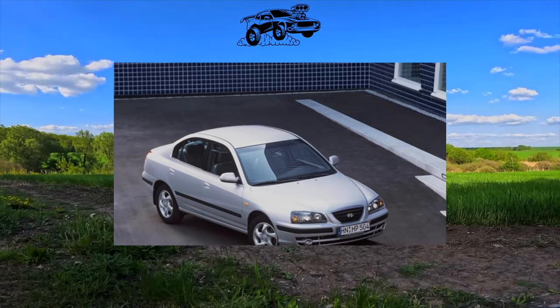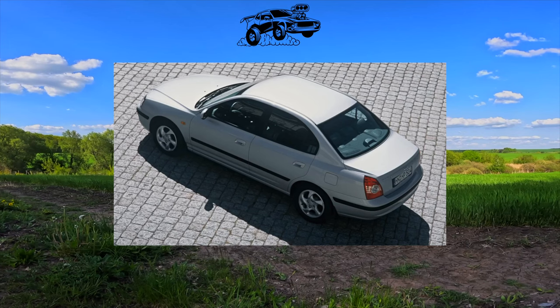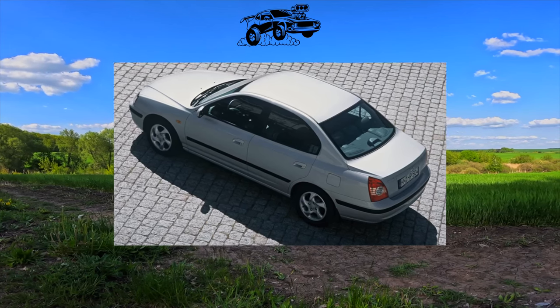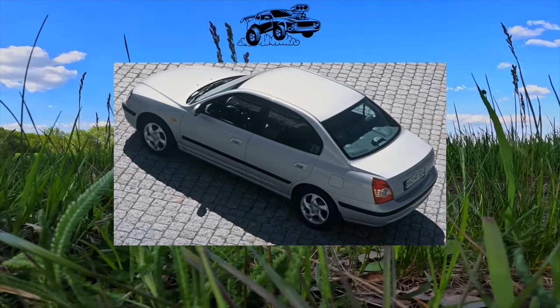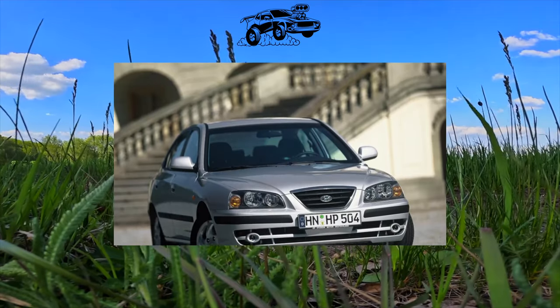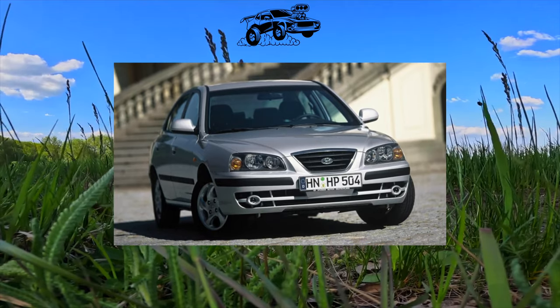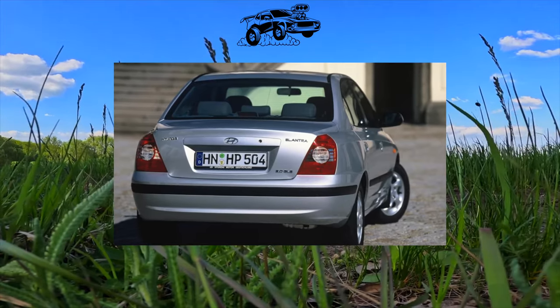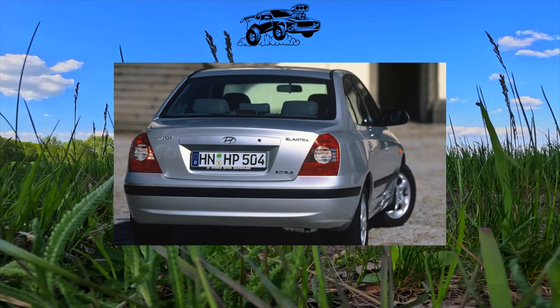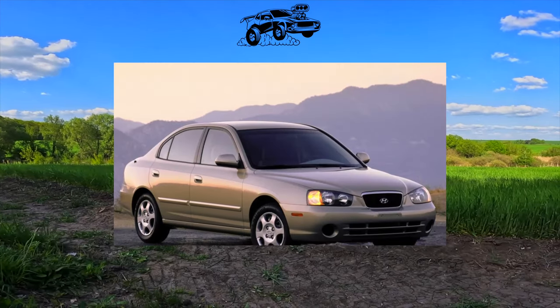Usually in this version the car came with an automatic transmission. Moreover, on the secondary market you can pick up a car in any equipment — from the basic one with the minimum possible set to the most sophisticated version with an automatic, xenon headlights, and an air conditioner. The trunk of the sedan is only 415 liters and is not particularly spacious or easy to load. A hatchback is much more practical; folding the rear seats increases the loading space up to 800 liters.